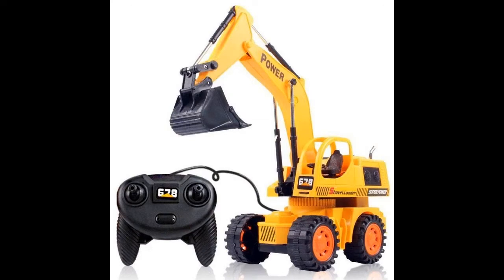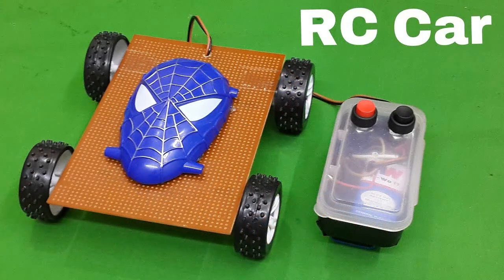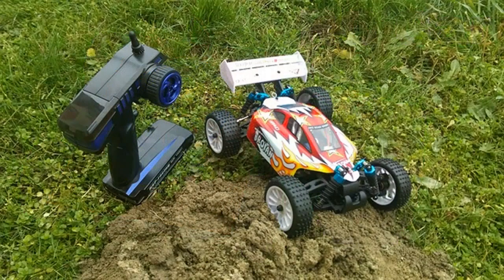I'll inform you how to choose versions that function without failings and can perform any type of maneuvers. Radio-controlled playthings are variations of equipment that can be managed using a remote. They are played alone, grasping the complexities of tracking, or with a group.